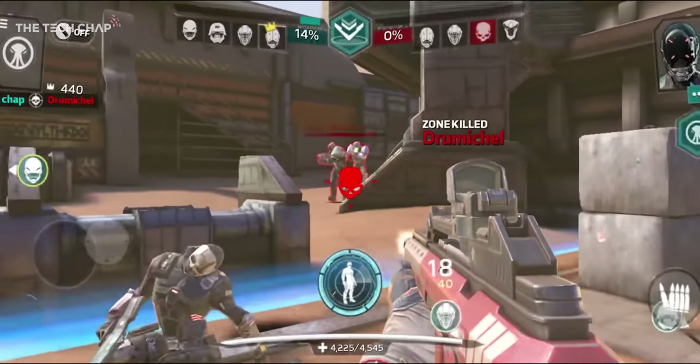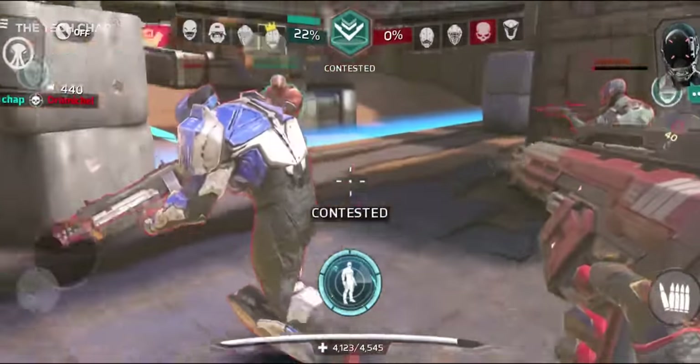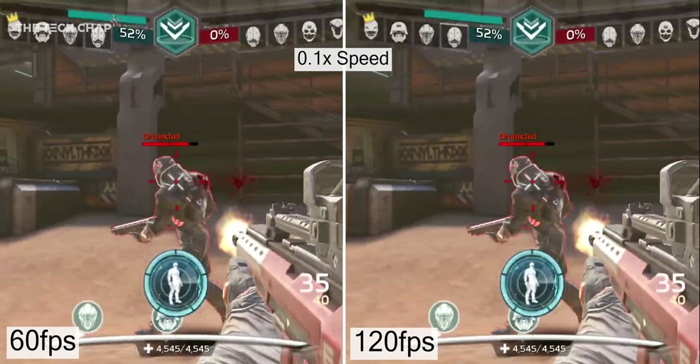This is Modern Combat Versus, which supports up to 120Hz and I'm getting a fairly solid 120FPS. If we then slow the footage down, you can see we're getting double the number of frames and the movement and animations look a lot more fluid.